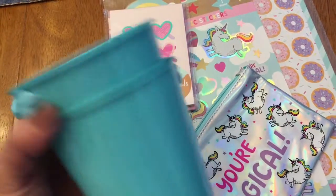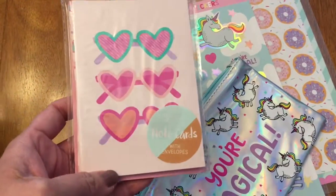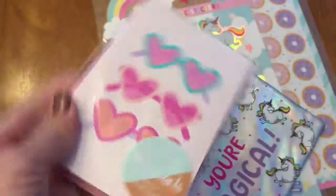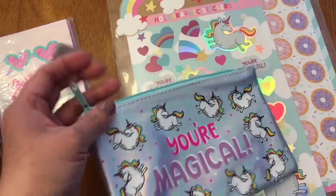They had one that says 'Happy Birthday,' some had stripes and different designs, but I like this one. I'm going to use this for my plants. I got two of these — they are a dollar each. This one is a note card, also a dollar, and this is how it looks on the back of the envelope. And they have this 'You're Magical' pencil case — this was three dollars.